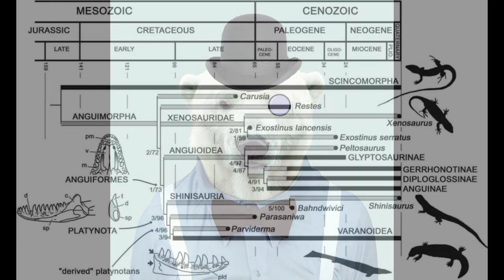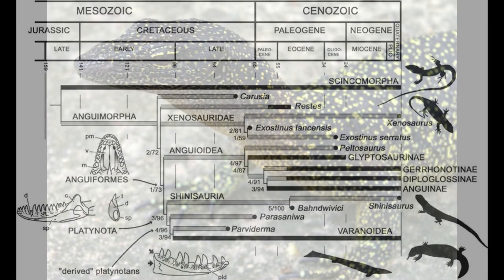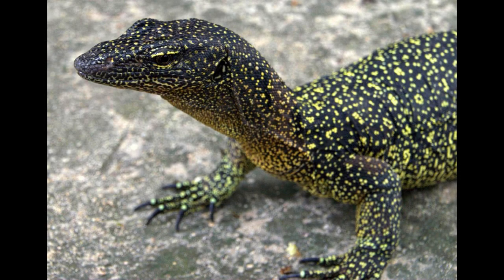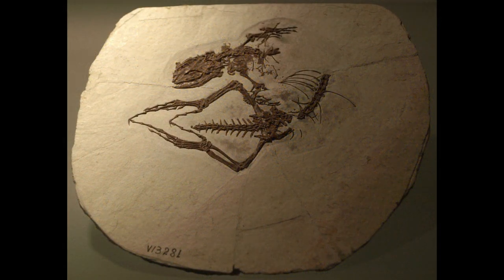Both are part of the broader Anguimorpha, but the relationship among the various families within this group is a matter of debate. Several earlier studies placed the Earless Monitor Lizard together with Helodermatidae and Varanidae in Varanoidea. More recent genetic evidence has found that the nearest relative of the Earless Monitor Lizard is indeed Varanidae. The extinct Cherminotus, known from late Cretaceous fossil remains in Mongolia, has been considered a close relative, but aside from this, no fossil relatives from the Cenozoic have ever been found.